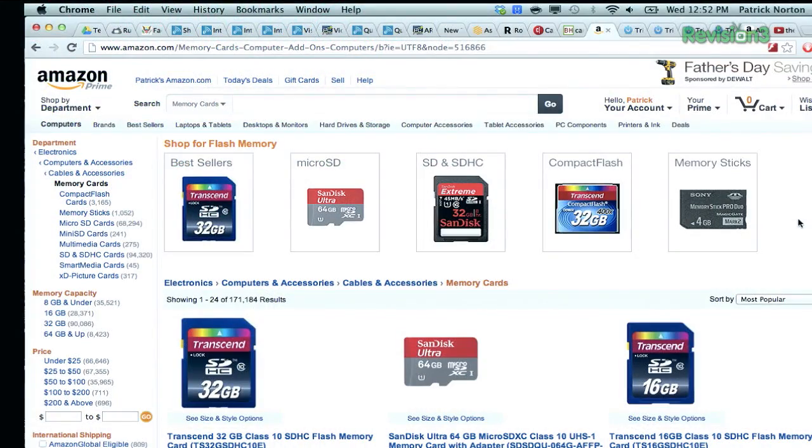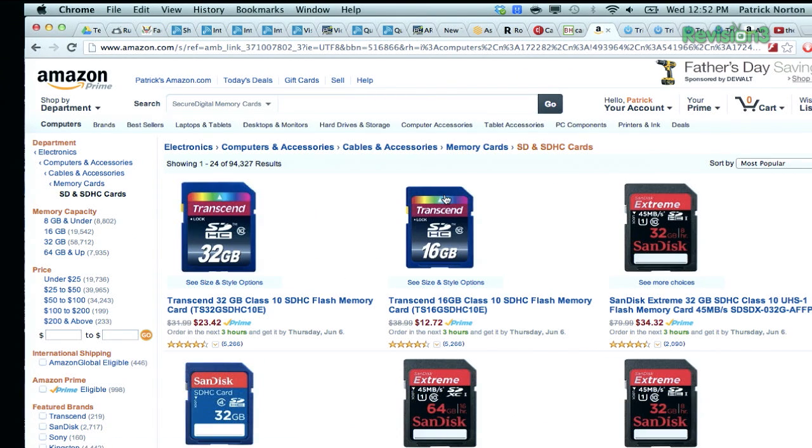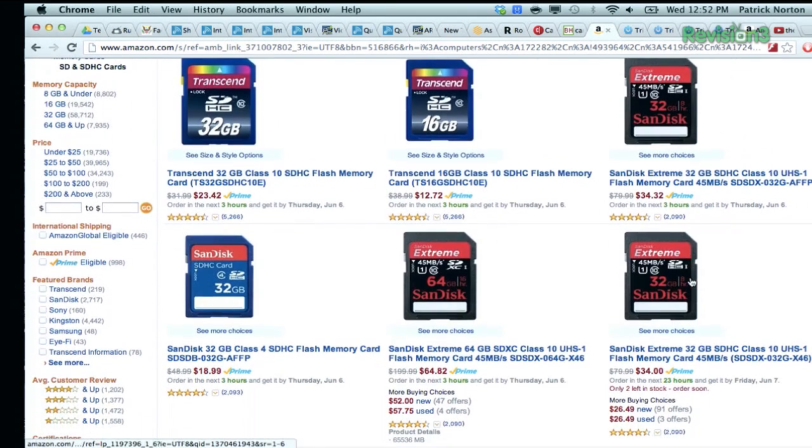Be sure to factor in the price of an SDXC card since the R400 doesn't have any internal memory — so you're going to need the Vixia HF R400 and then an SDXC card. Transcend is one I've had pretty good luck with. $23 for a 32-gigabyte card. The 64-gigabyte cards, even the really premium ones from SanDisk — any Class 10 card should be fine for video recording purposes. Size-wise, go as big as you can, but the biggest cards like the new 128-gig SD cards are going to be a little more expensive than maybe a pair of 64s. Just make sure you have plenty of storage on hand.